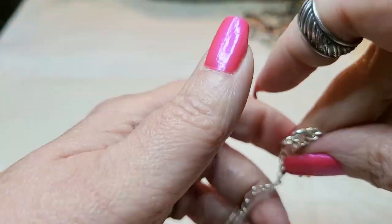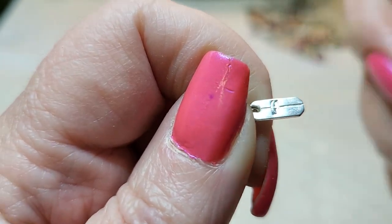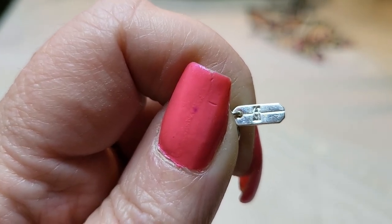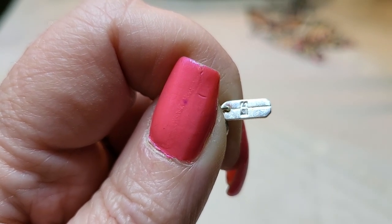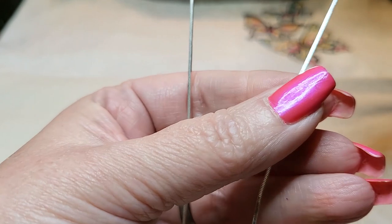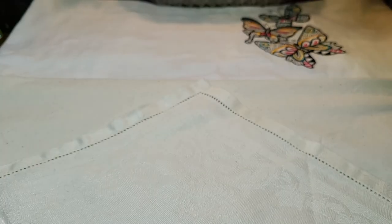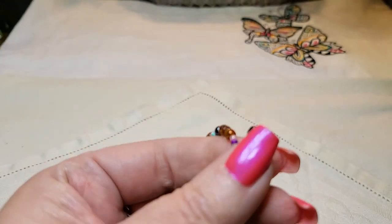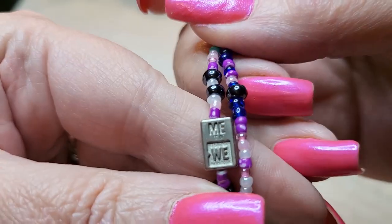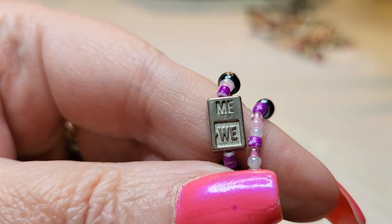Then this one - one of my subscribers said this might be Christina Collection necklace. So if you see that mark, you'll know who it is - Christina Collection. And this was just a beautiful box chain. And then this one, the bracelet - the CB bracelet. I didn't know what that was either, and one of my subscribers left in the comment that this might be Mary Inglebert - $10 for the bracelet.